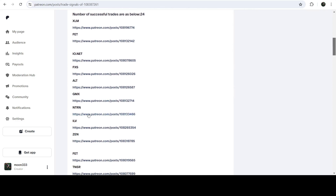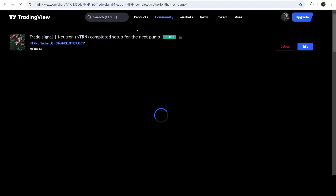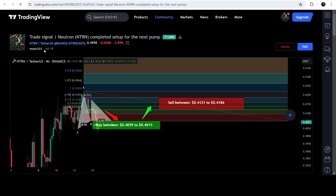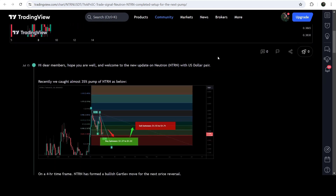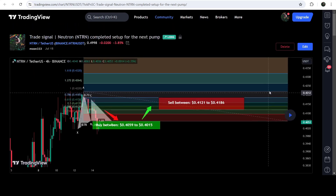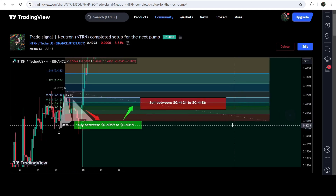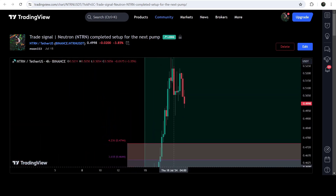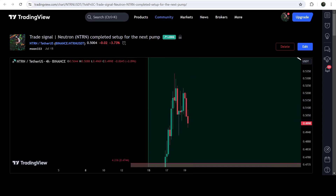To verify any trading signal — like this trade setup for NPRN — you just need to click on the link and it will take you to the TradingView chart. For example, I shared this trade setup on the 15th of July 2024, about four days ago. You can see the complete trade setup with the buying zone, the sell targets, and the stop loss. After clicking the replay button, it shows how the price moved up from the buying zone and rallied to the sell target zone — a very massive rally.